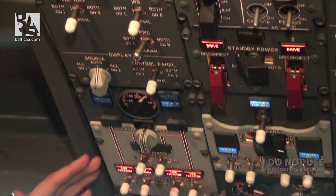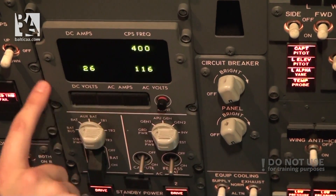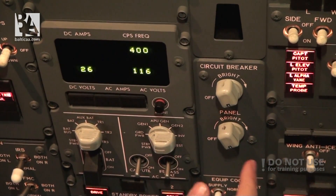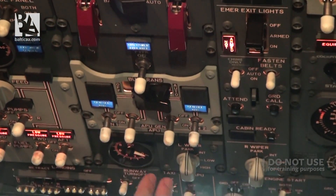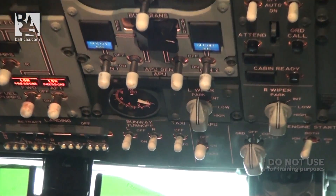Fuel — no difference at all. For the electrics, the only big difference is that we have a digital readout of all the electrical indications instead of round dials like on the 737 Classic. The rest of the electrics panel is the same. Then we have the APU EGT indication, and the lights panel is again the same.